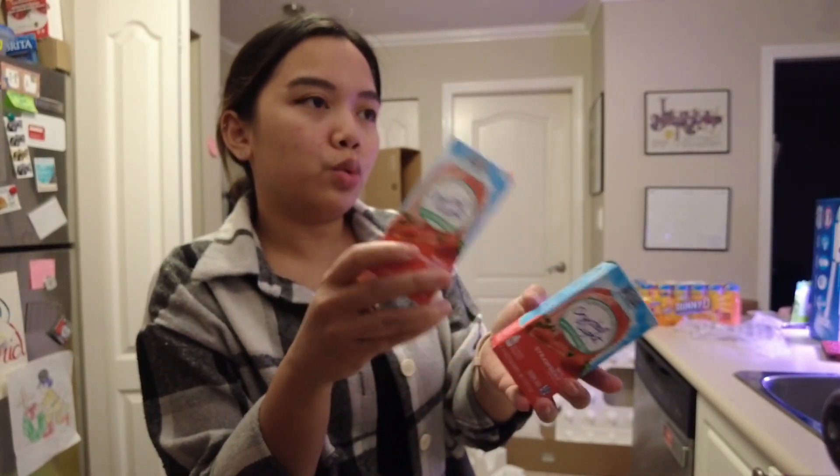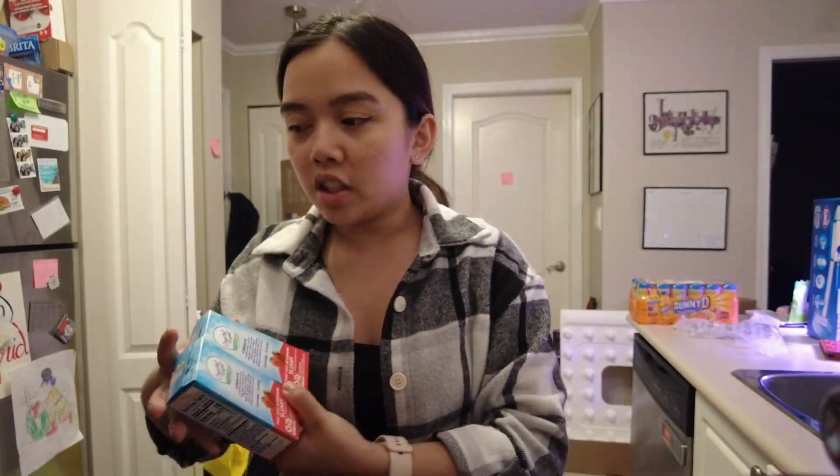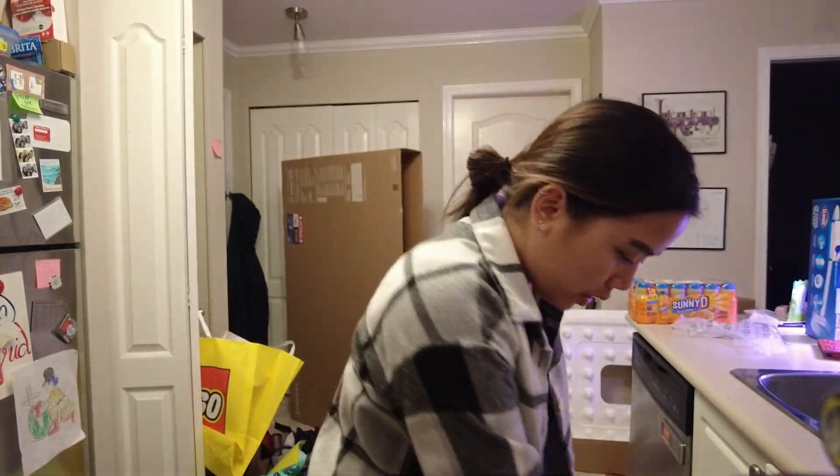This Crystal Light is for like a Starbucks pink drink dupe — where you put this with lemonade and a little bit of coconut, and it'll taste just as good. Give that a try.